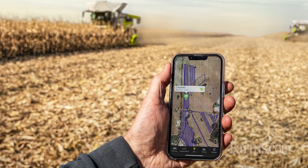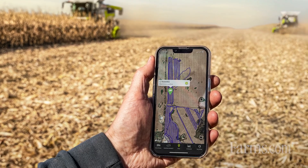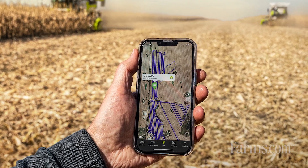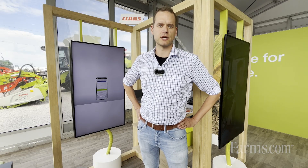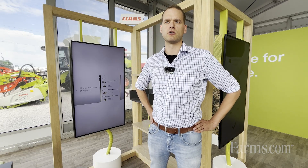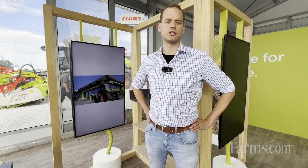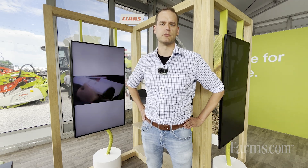On top we also offer the farm management system now in North America as well. This is quite new for Claas to be also a player in the precision farming world when it comes to farm management systems. There you have the chance to actually control your whole farm, which includes not only the machinery but also your fields, your reference lines, and all the equipment you have on your farm.